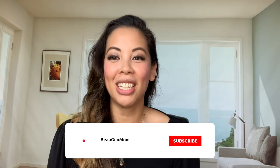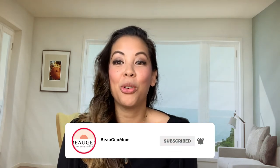Thanks so much for watching the video. Be sure to subscribe to get more information about Bojen. Thanks. Bye.